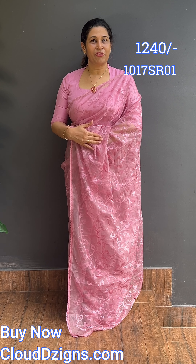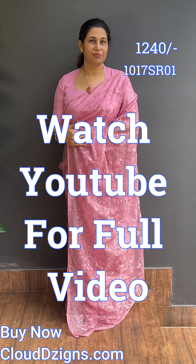In this video, we have a workwear item in an affordable price range for daily use.